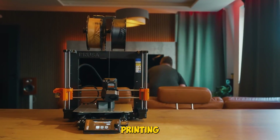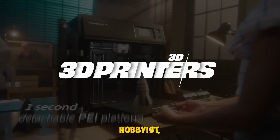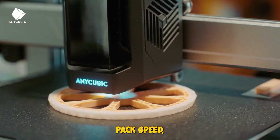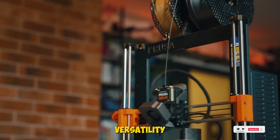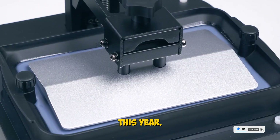If you're stepping into the world of 3D printing in 2025, you're spoiled for choice. Whether you're a beginner, hobbyist, or a serious creator, the latest 3D printers pack speed, precision, and versatility like never before. Let's dive into the best 3D printers this year.